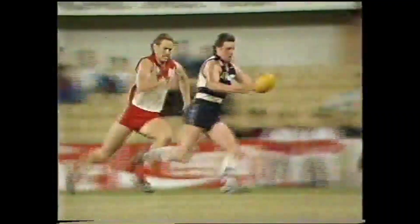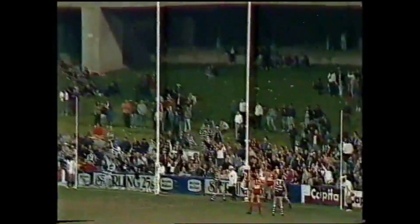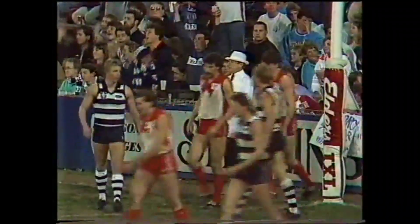To Couch. It bounces nicely for him. Couch down towards the pocket, and the mark is taken by Hamilton. A chance to kick his fifth. This won't be a problem — this simply is a question of accuracy. Hamilton. Looks pretty good. He's got it!